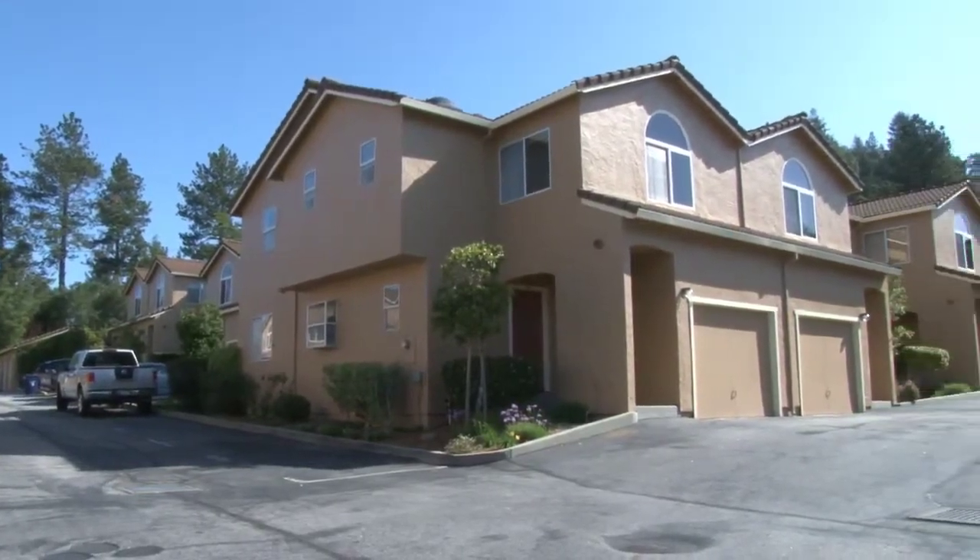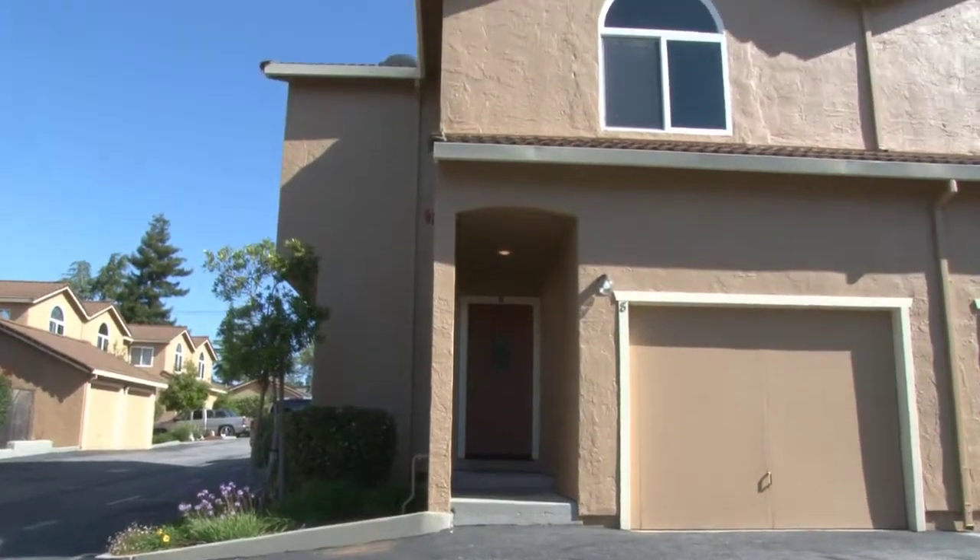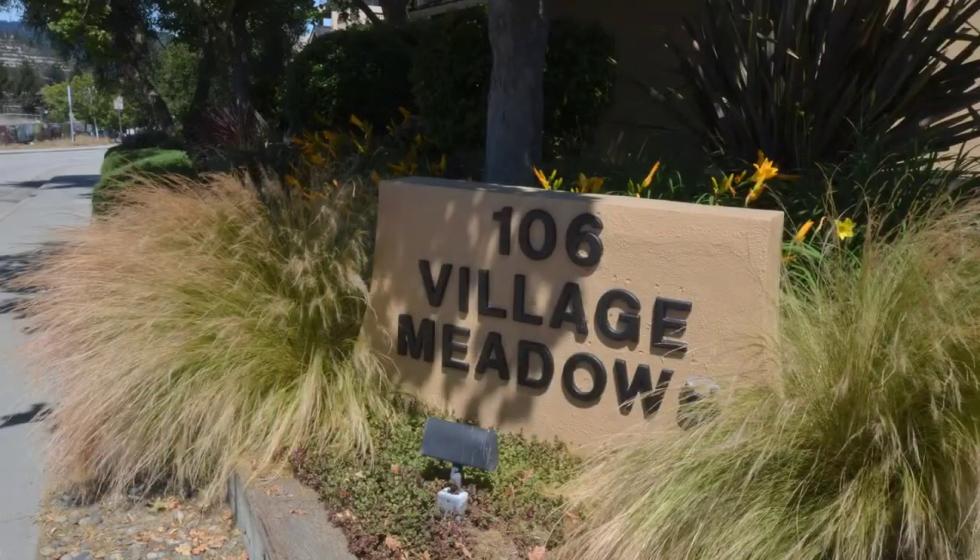This well-kept 1,397 square foot two-story townhouse was built in 1991. This private end unit is one of only 16 units in the complex.